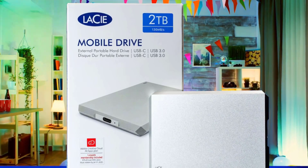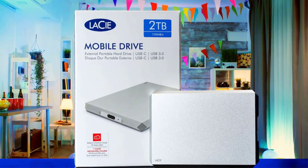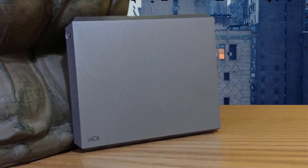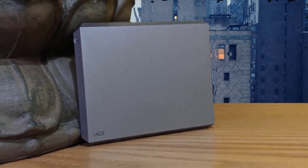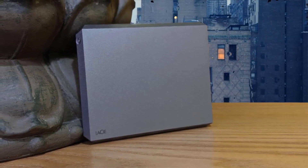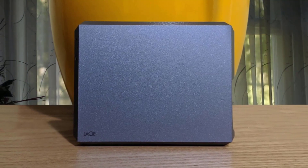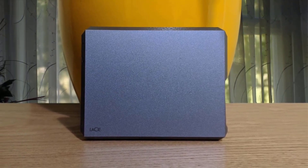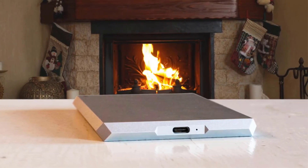External SSDs offer lighter, faster, and quite literally cooler storage, but you're going to pay a premium per gig for all of that. If you're after decent performance, voluminous storage, and the biggest bang for your buck, external hard drives are the way to go, and LaCie's mobile drive is at the head of the pack. At about 5 cents per gigabyte, the mobile drive offers solid value and strong performance in a beautiful package, plus some handy tools to help you get your money's worth.